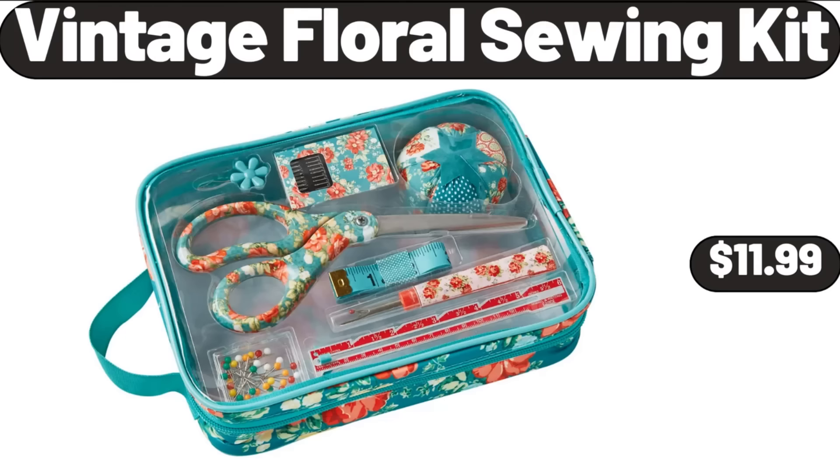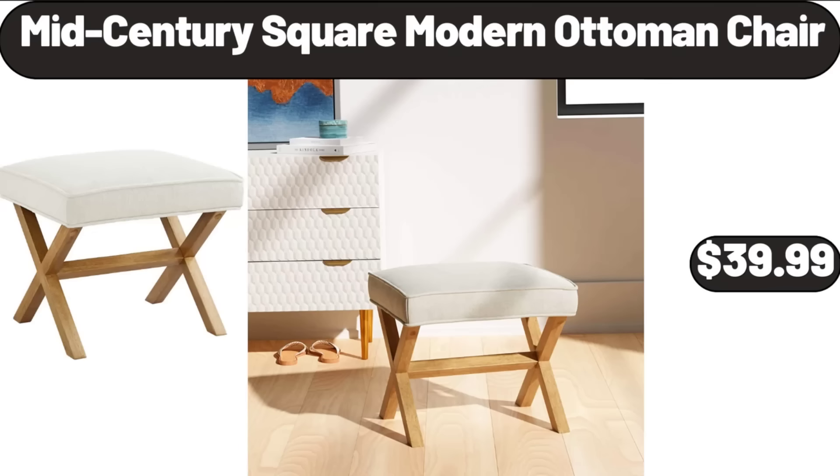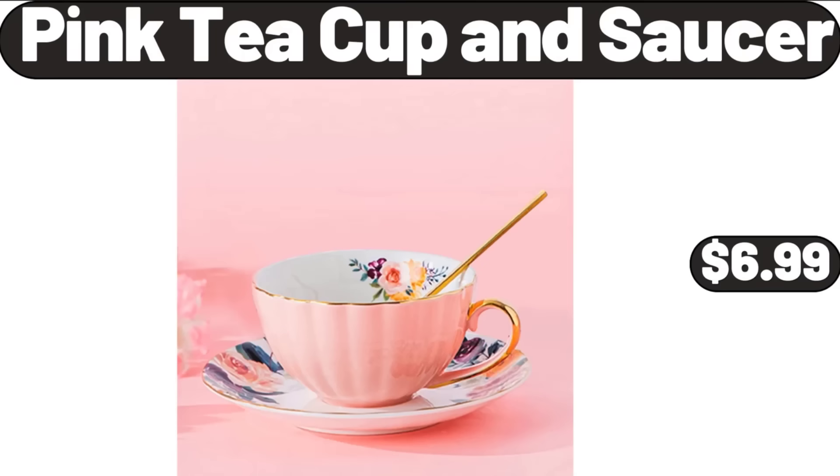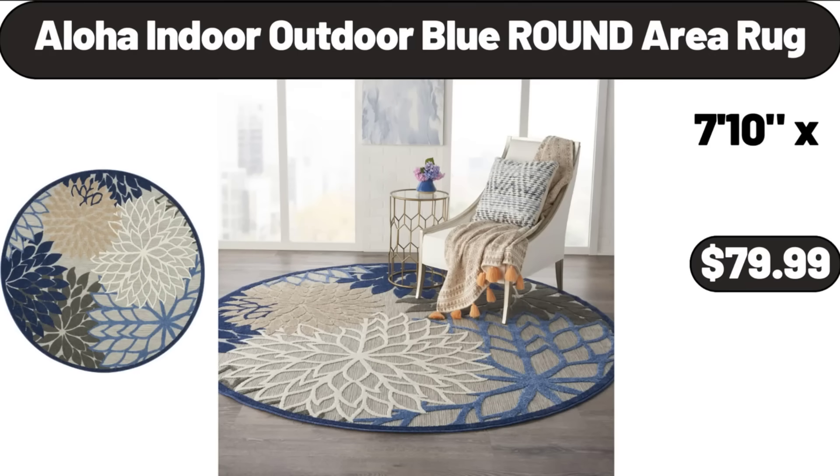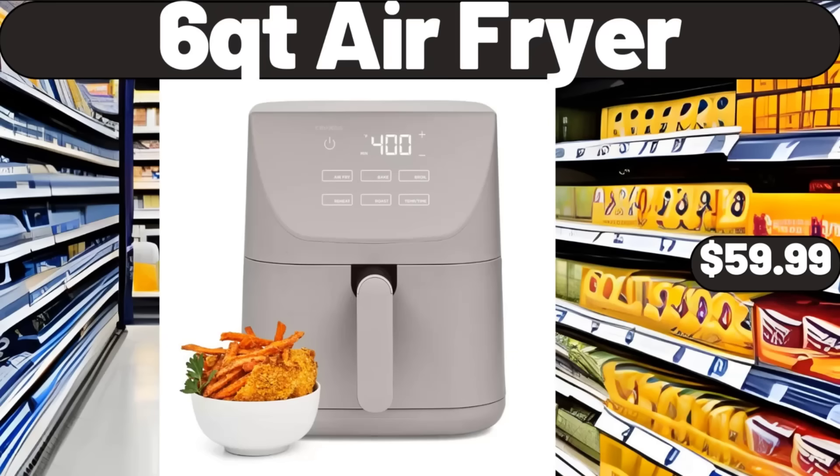Vintage Floral Sewing Kit, $11.99. Mid-Century Square Modern Ottoman Chair, $39.99. Pink Teacup and Saucer, $6.99. 5.2 QT Air Fryer, $62.99.